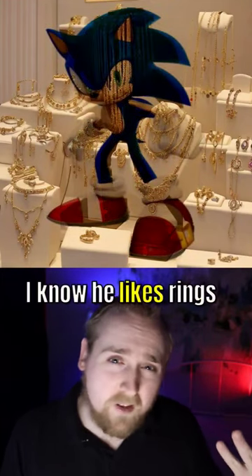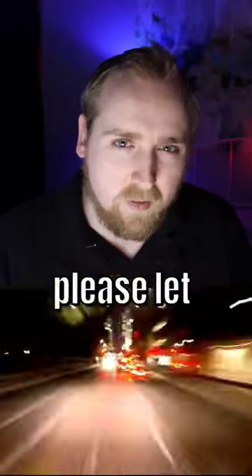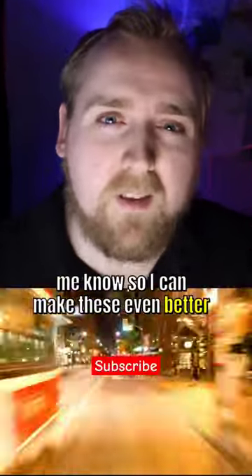It's Sonic. I know he likes rings, but maybe he was looking for the Chaos Emerald. So, how'd you do? Please let me know so I can make these even better.